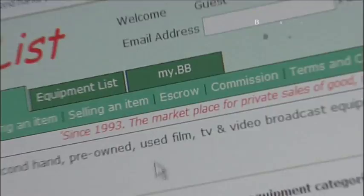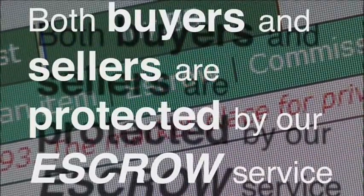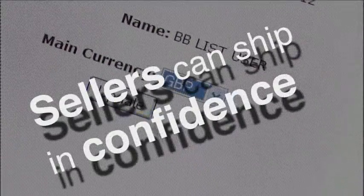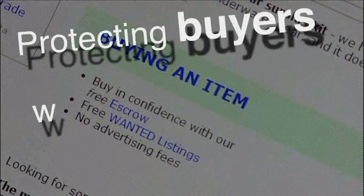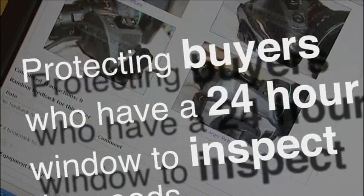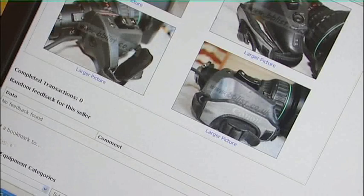At the heart of BBlist, both buyers and sellers are protected by our escrow service which safeguards all transactions from fraud or faulty goods. Sellers can ship in confidence knowing that they will be paid 24 hours after delivery, while at the same time protecting the buyers who have that same 24-hour window to inspect the goods to ensure they are as described and not damaged during shipping.